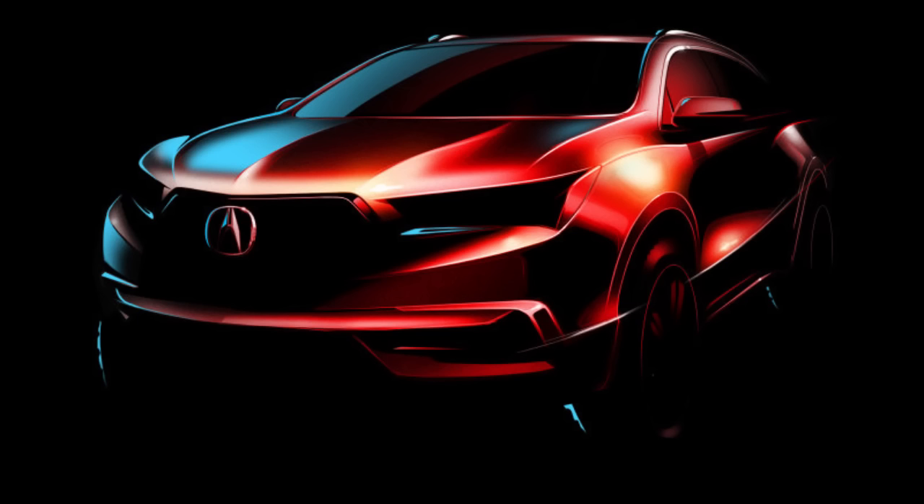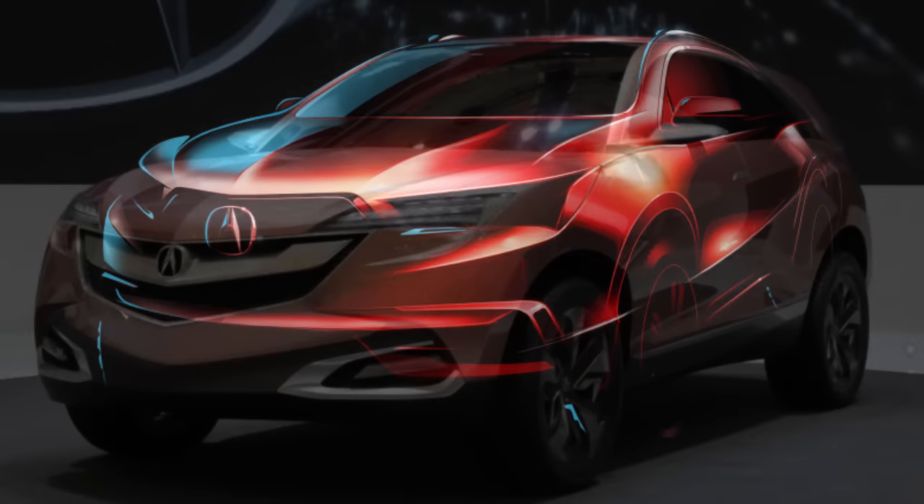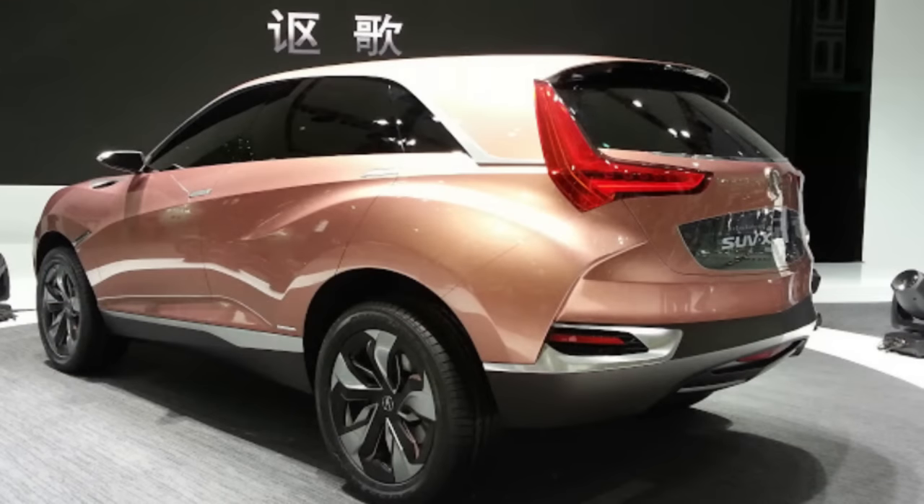The Acura MDX is getting a pretty extensive overhaul for the 2017 model year, and it previews a very distinctive look for the Acura brand. A single teaser image of the 2017 MDX shows a very stylish exterior with a very low and wide stance. The redesign is part of Acura's new precision-crafted performance initiative. Earlier this year, Acura said its new look focuses on high-contrast details and the intersection of modern sheer surfaces and muscular organic sculpting.